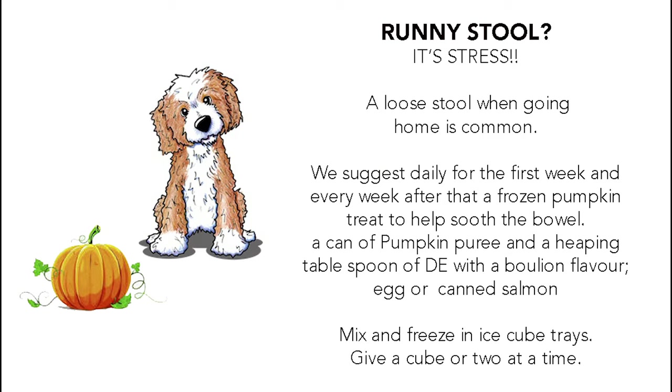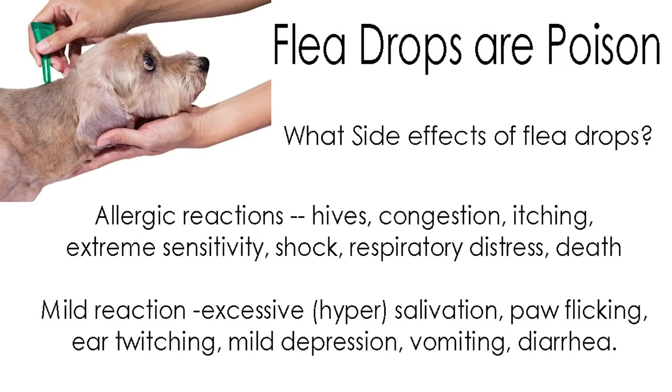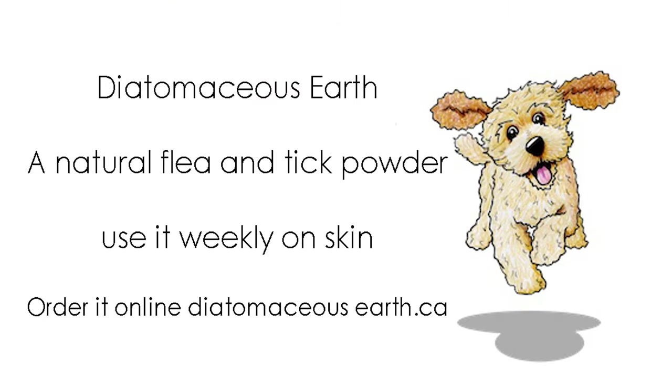When the dog goes home, there's going to be a bit of a runny stool and that's usually from stress. Here's a little mixture that you can use to help your dog get through that. We don't recommend using flea drops because they're somewhat poisonous for dogs. We recommend using diatomaceous earth, or DE, as a flea and tick powder.